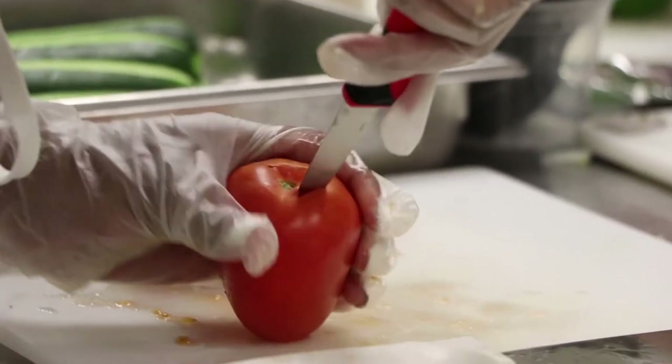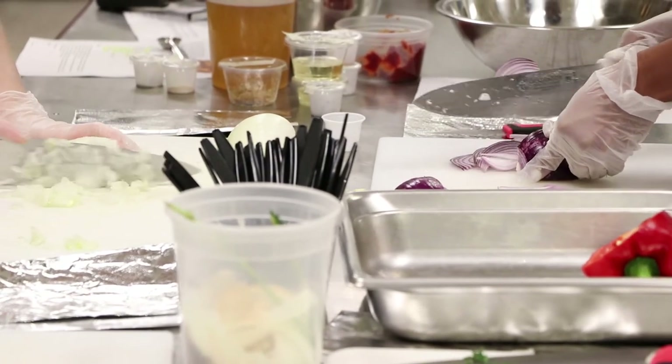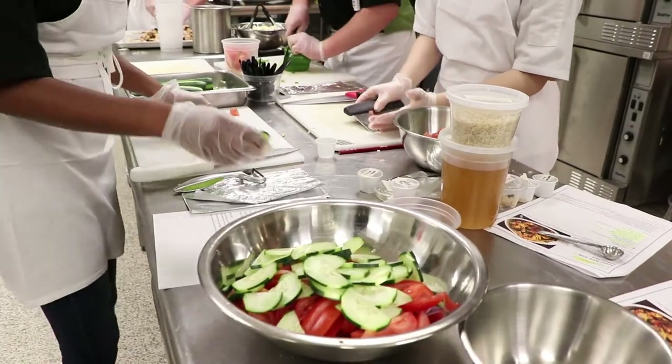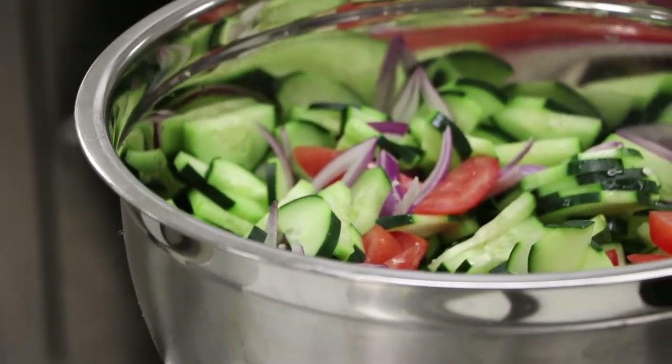Typically, I have our learning targets displayed on the screen above each lab table, and that will tell you exactly what we're doing that day, what we expect from you, what you will be learning, and what the scope of the day will look like.